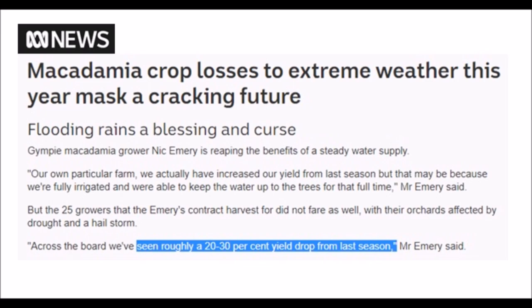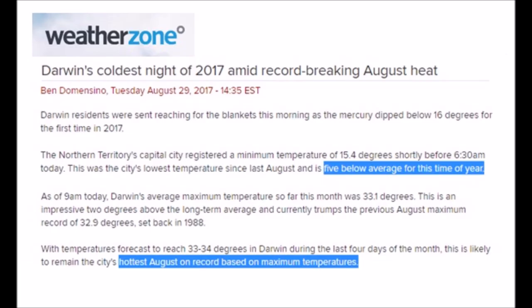Jumping up to Darwin — up toward the equator in the north of Australia — temperatures were five degrees Celsius below average for this time of year. The media is reporting the hottest August on record based on maximum temperatures, yet they're not talking about minimum low temperature records being broken. There's such a focus on heat through the weather zone, so I decided to focus on low minimum temperatures that were broken.